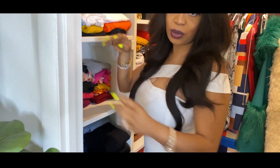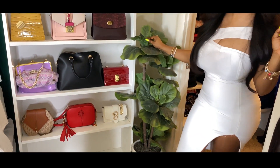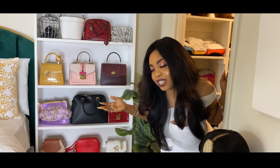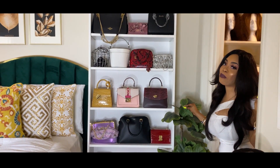This is a beautiful plant I got from Wayfair — it's artificial, very pretty, and green. Green is my favorite color, so the plant being green is perfect for me.